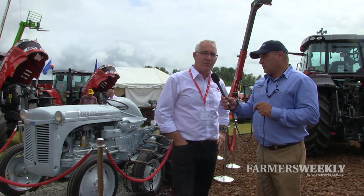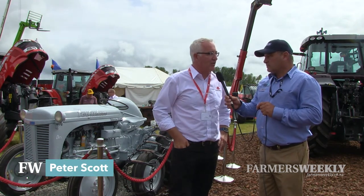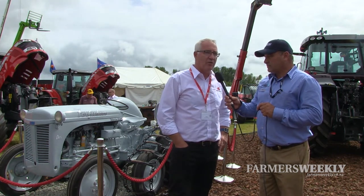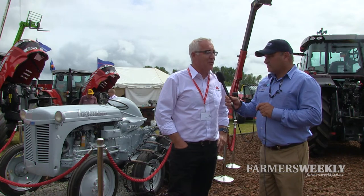Yeah, it's a pretty monumental occasion for the brand. 60 years of service to New Zealand farmers. Massey Ferguson was here in its own right and certainly Massey Ferguson's been here for the 60 years for good and bad.